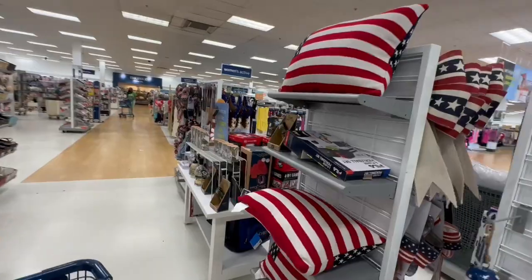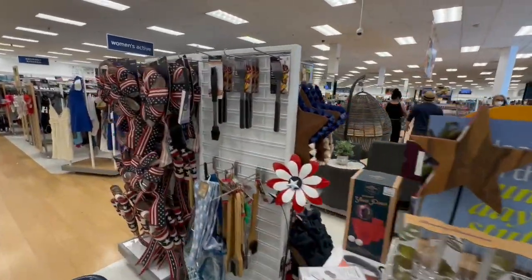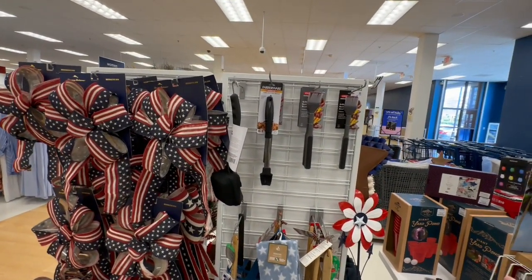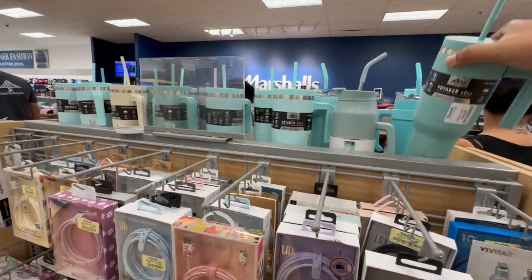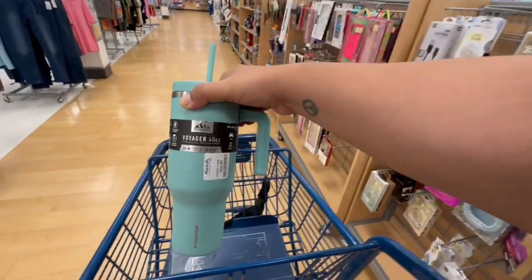I have something similar from the Tabitha Brown collection that I bought at Target. As far as the summer stuff goes, let's go explore the rest of the store. I'm actually looking for some Stanley Cup dupes — I know they have them here, so fingers crossed. I was literally walking towards the cup section and they actually have them by the checkout.